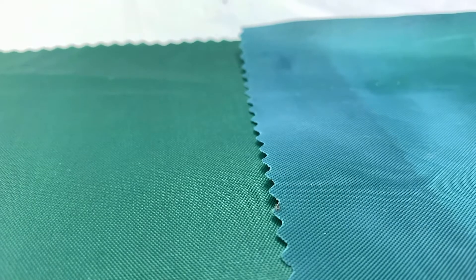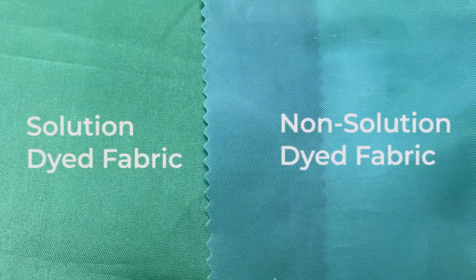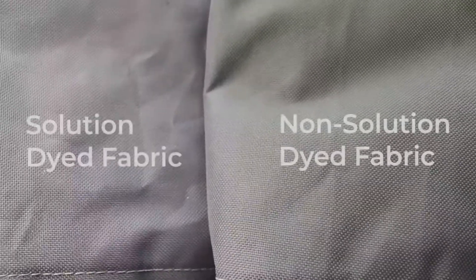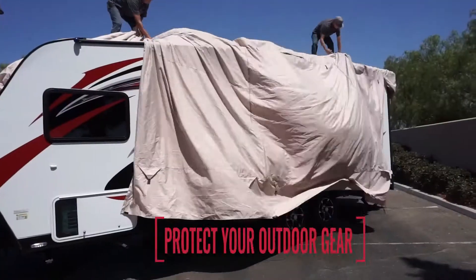Here's a great illustration. Samples of a solution dyed fabric and a non-solution dyed fabric were placed in bleach for a period of 24 hours to simulate weathering exposure. The solution dyed fabric still appears new. When the stock dyed fabric is removed, you can see slight fading and less vibrant color.